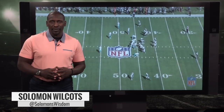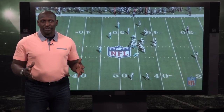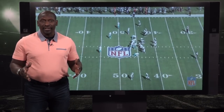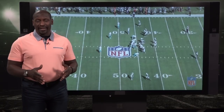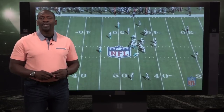Solomon Wilcox here for Pro Football Focus TV. Just three years ago, a defensive coordinator told me that Xavier Howard would be one of the best cornerbacks in the National Football League, and now, some three years later, he's the highest paid cornerback in the NFL with a five-year, $76 million dollar contract.